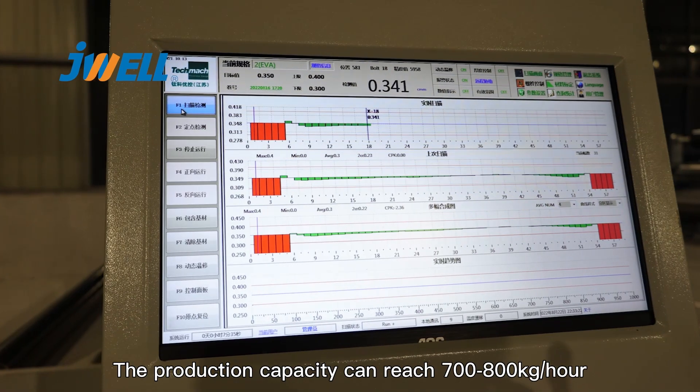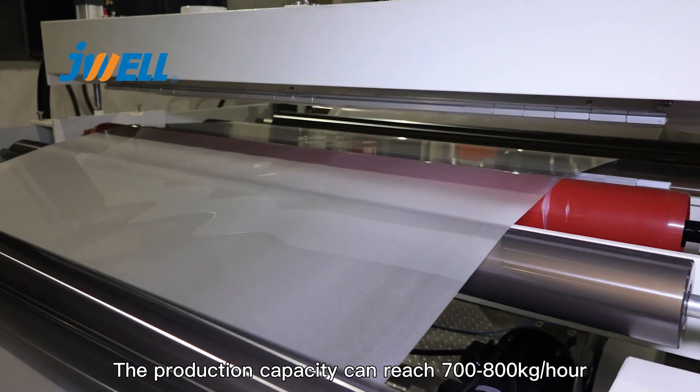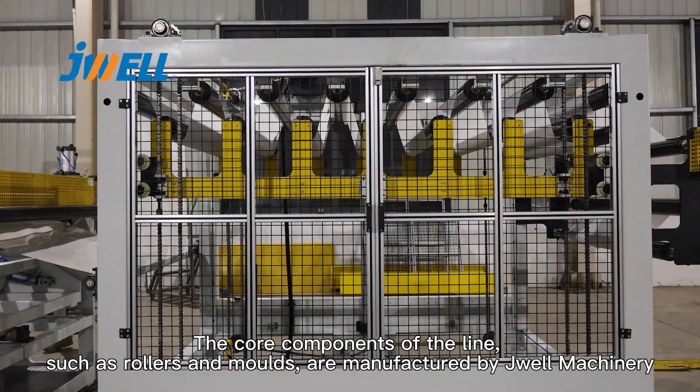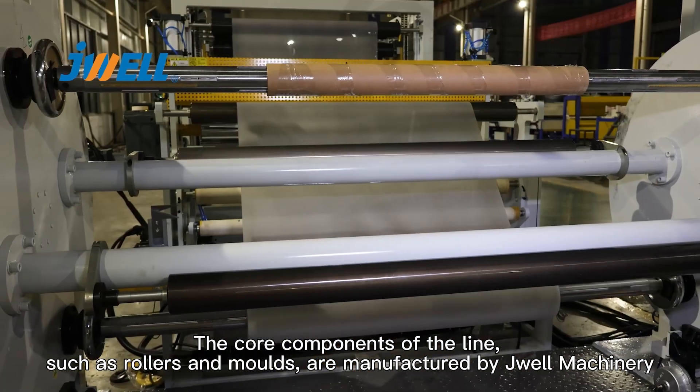The production capacity can reach 700-800 kg per hour. The core components of the line, such as rollers and molds, are manufactured by Joway machinery.